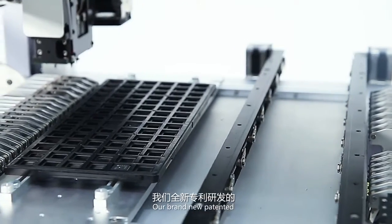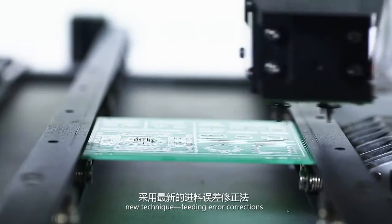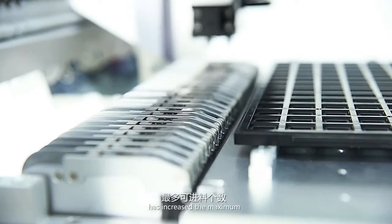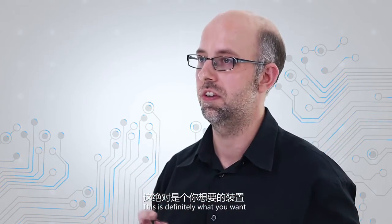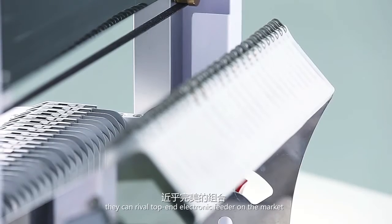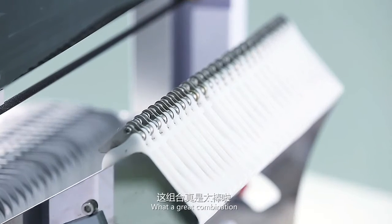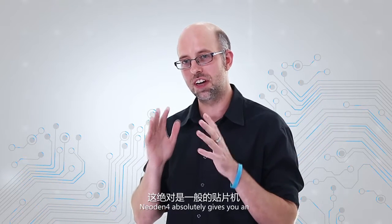Our brand new patented electronic feeders adopt a new technique — Feeding Error Corrections — which smooths the feeding and picking. Meanwhile, NEO DENTEC 4 has increased the maximum feeders from 27 to 47. Combined with the newly designed electronic peel box, they can rival top-end electronic feeders on the market. Now you can imagine how greatly the efficiency is improved. NEO DENTEC 4 absolutely gives you an unprecedented user experience.